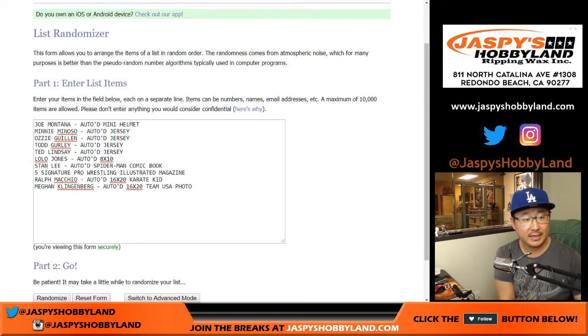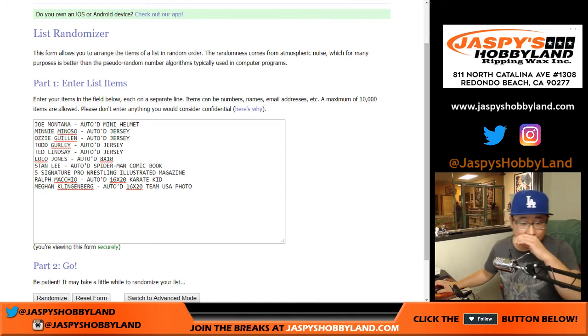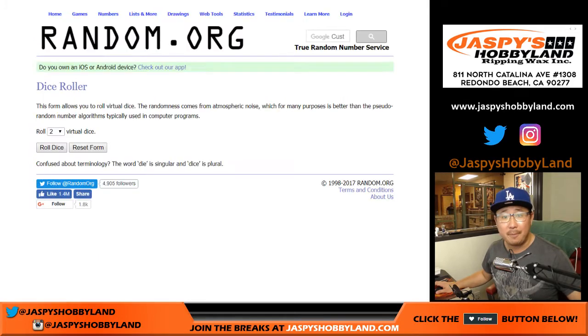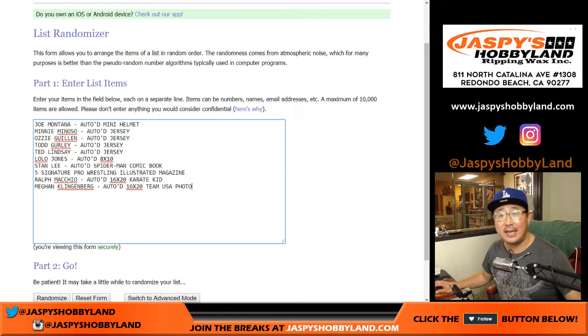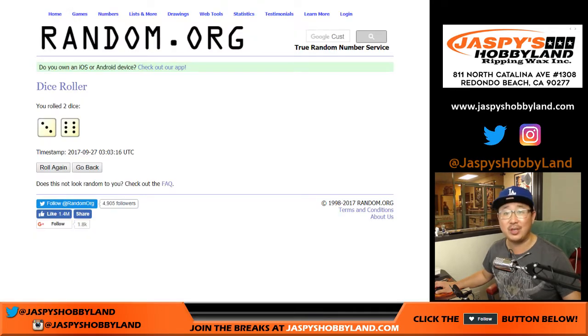Let's get the randomizer set up. She's a defender — everyone knows Team USA defenders. She plays for the Portland Thorns at the moment. Let's roll the dice. Three and a six — nine times for each list. Names first and then the 10 hits, and then we'll match everyone up. Everyone's going to get something, it's just which something you're going to get.